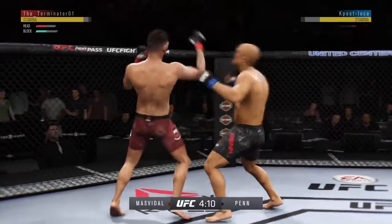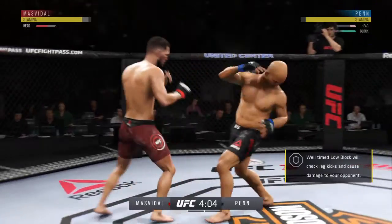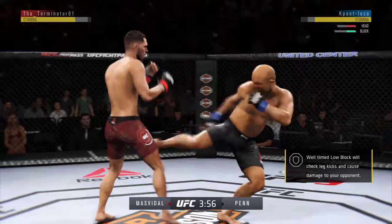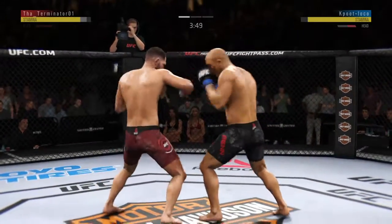These guys are going at it here right away, trading blows — punches in bunches. Oh! He's got him hurt here. There's a nice inside leg kick. Oh! What a leg kick.